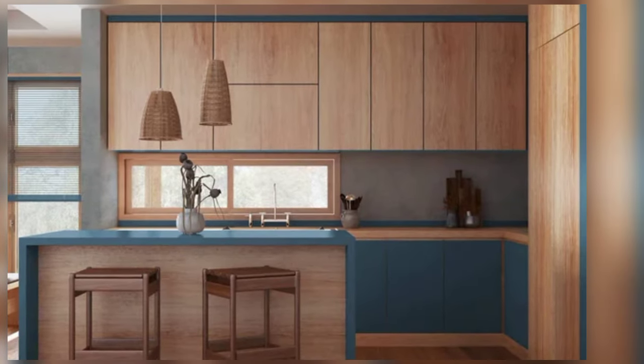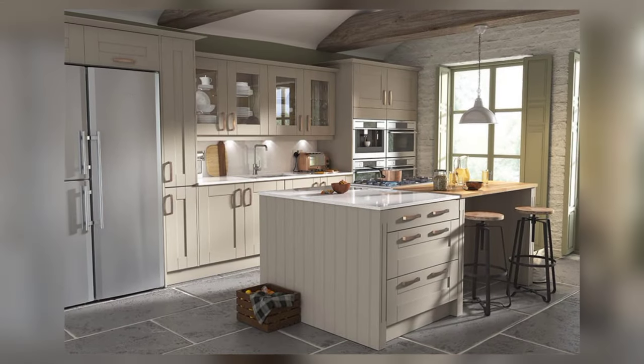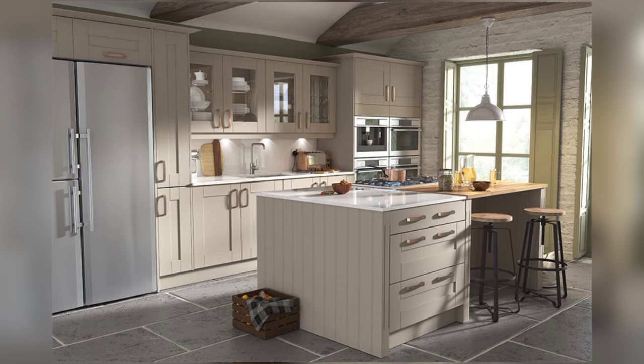Through strategic layout choices, clever storage solutions, and aesthetic enhancements, even the smallest kitchen can become a haven of creativity and domestic delight. Thank you for watching and happy designing.